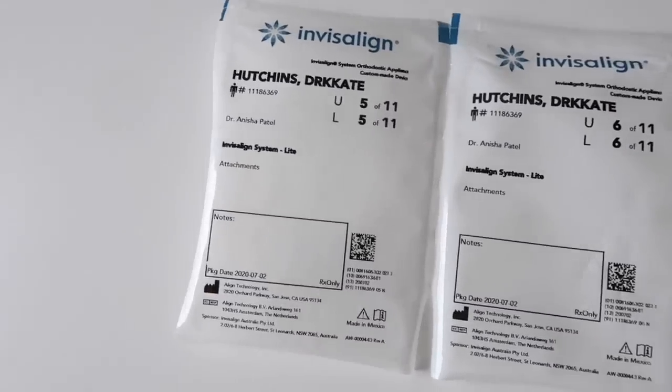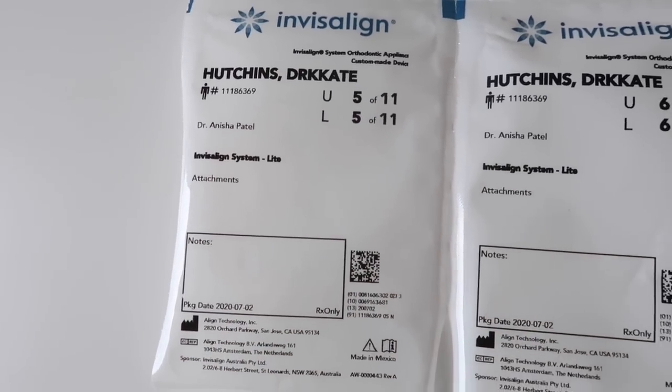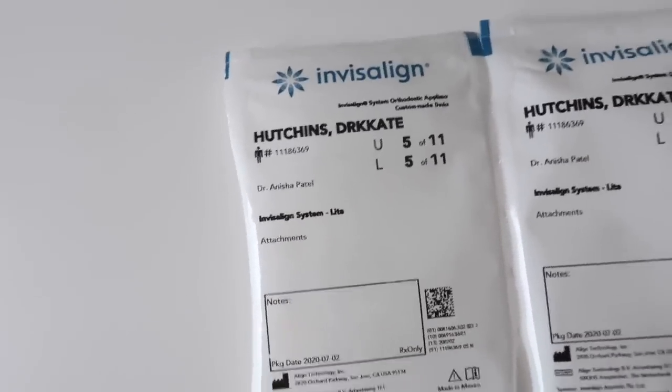Today is new retainer day which is really exciting. I'm on my fifth out of 11 retainers and it's just going so quickly. I always really look forward to new retainer day - I just think they're so nice and fresh and clean and it means we're making progress. The retainer is in and it's like blackcurrant and you chew it to mould it to your teeth.